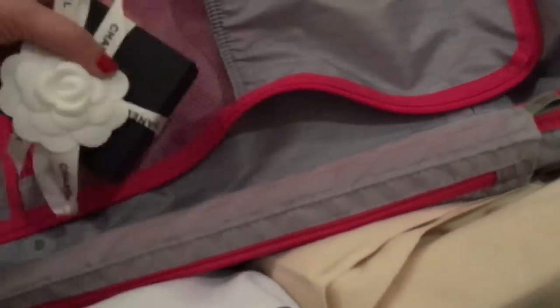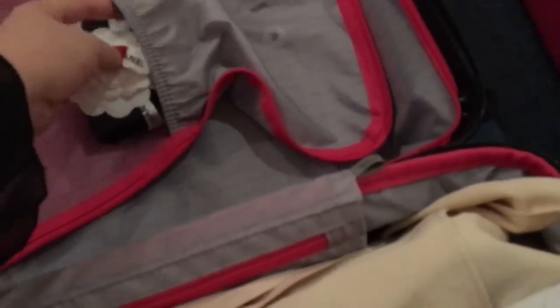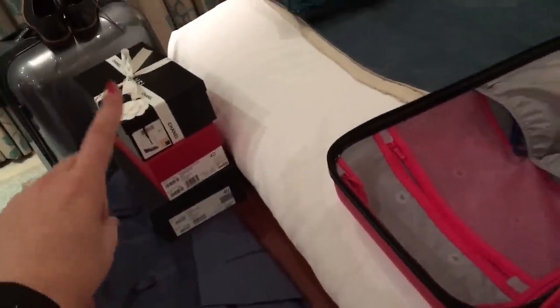Now this is where it gets tricky — the Chanel, the small Louis Vuitton good, and the Longchamp are going into the carry-on. The Longchamp goes in, and the Chanel goes in here. I unzipped the carry-on because I want to make sure I have as much room as possible — if I kept it zipped I wouldn't have as much clearance. I need to bring back the box too, and here is the ribbon that goes on the Louis Vuitton.